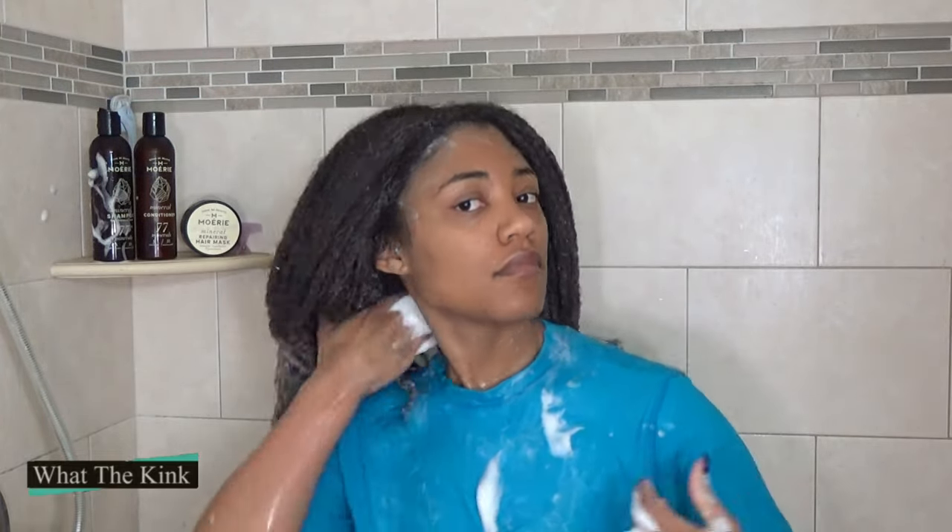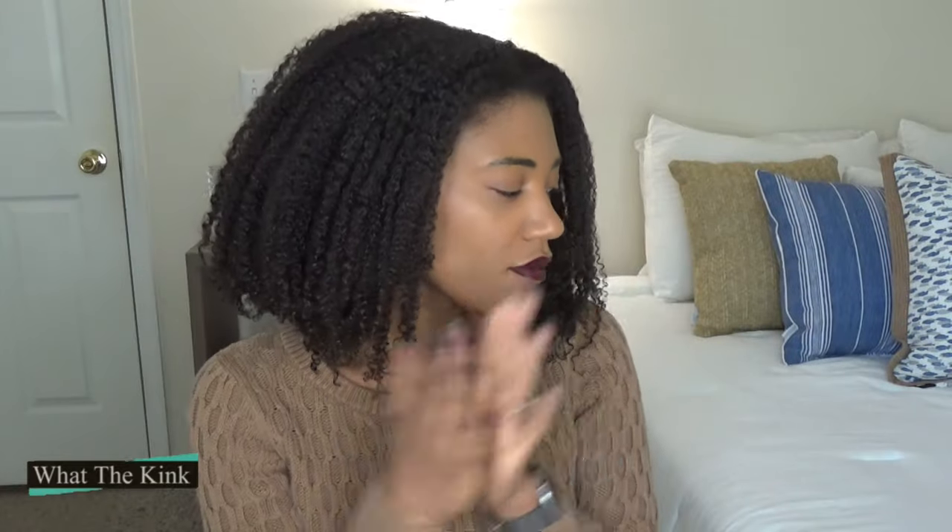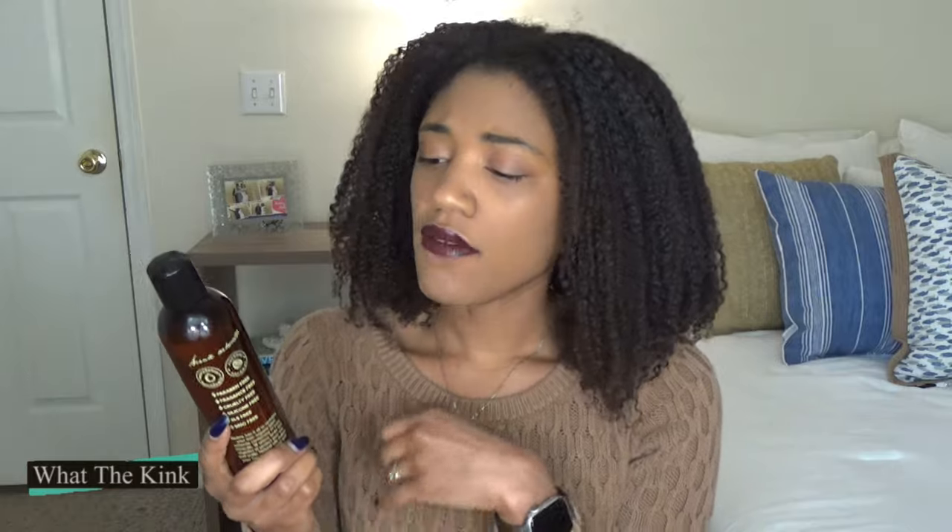The next products are the conditioner and the mask. Because they're both products you'd follow up a shampoo with, I did one side of my head with the conditioner and the other side with the mask. Let's talk about the conditioner first since that's what I applied first.